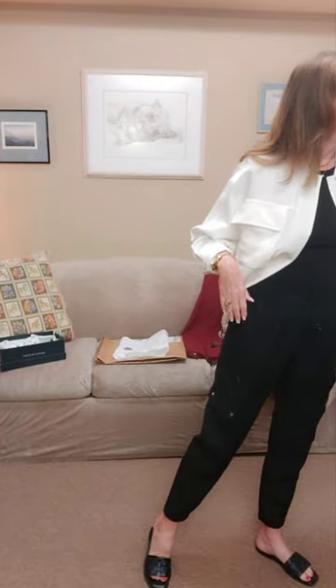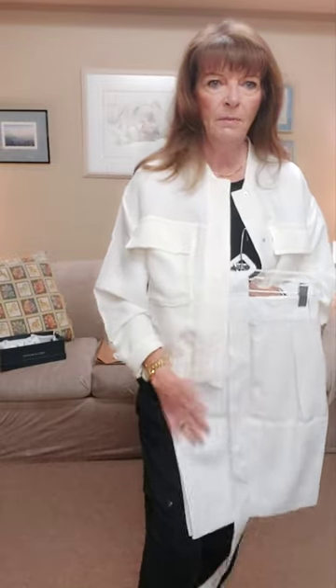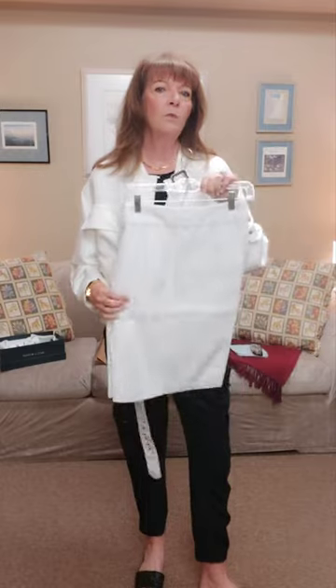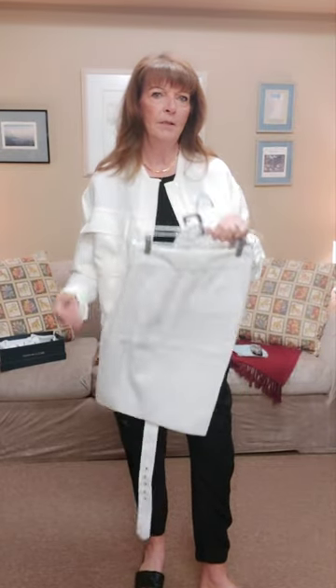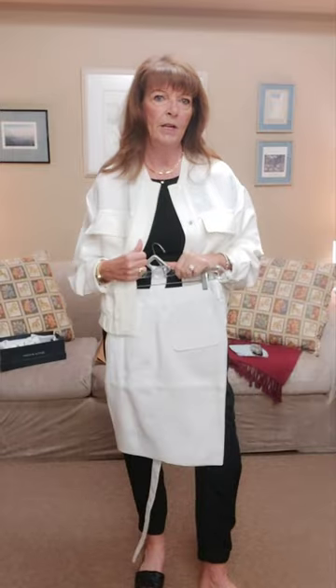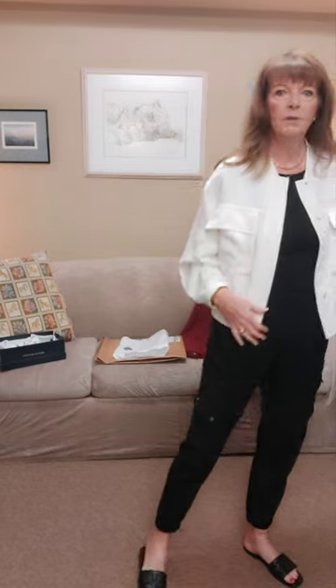I'm also going to try the jacket with these Banana Republic linen shorts in white. I'm thinking a cream-colored tank top underneath with the white shorts for an all-white monochromatic look might be nice as well. I'll be back with the first look — the pants — in just a second.